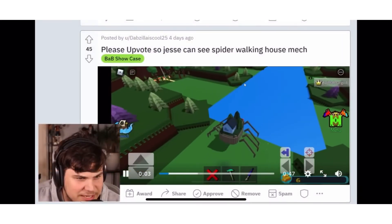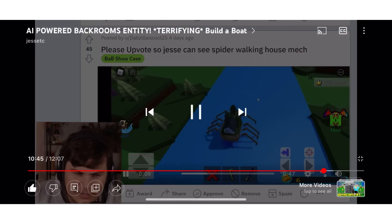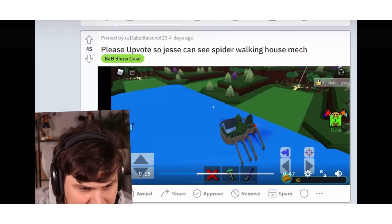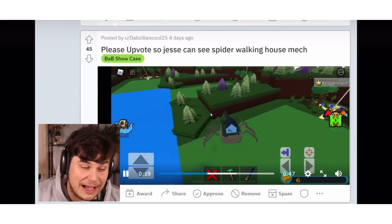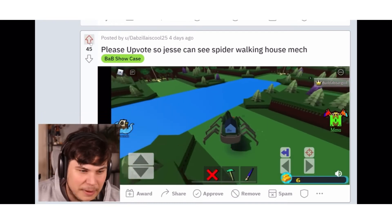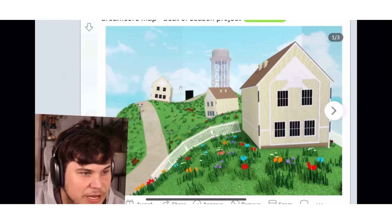So Jesse can see — a spider walking house mech. This is terrifying, nobody wants this, nobody wants any part of this. Okay, very creepy. We should have this during Halloween, that's what we should have honestly. I don't even remember if we had a Halloween update — might have been Christmas. Oh wait, we didn't have Easter either. Yeah, this would be sick — dream core map.